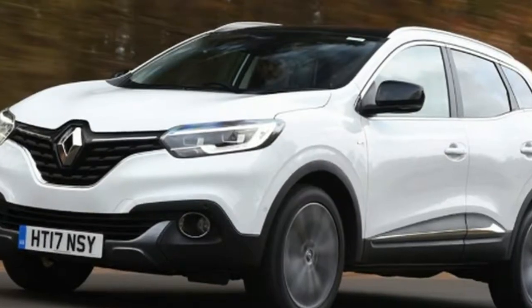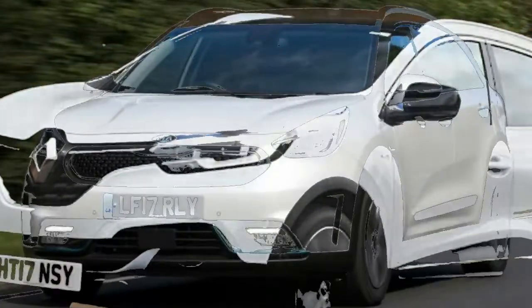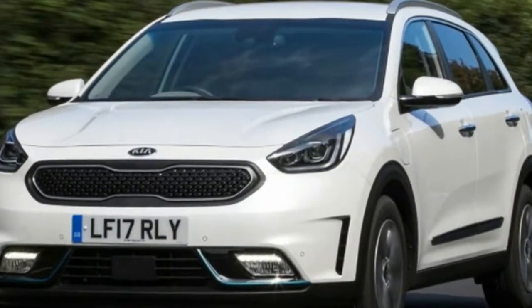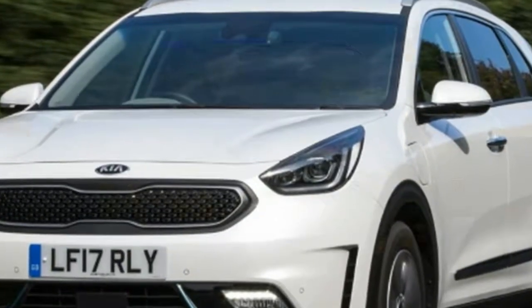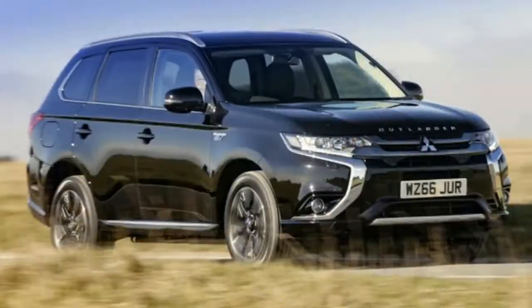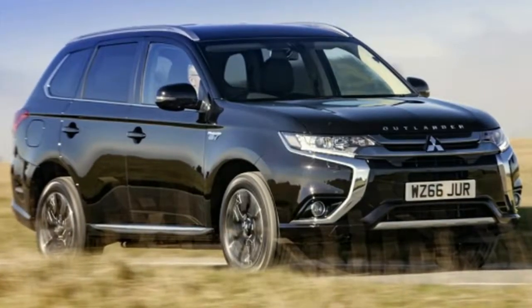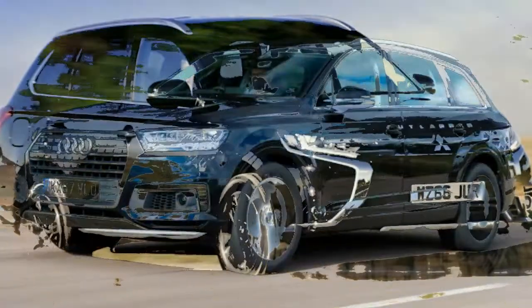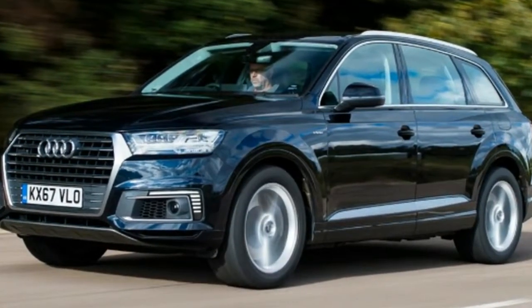Peugeot 2008 1.6 BlueHDi 100, economy: 76.3 MPG. Coming in at third place with an impressive 76.3 MPG is the Peugeot 2008. The 2008 is related to the Cactus but offers a plusher and more luxurious interior as well as a more substantial feeling on the road. This adds weight and therefore dents fuel economy, but it's still unlikely to cost you the earth at the pumps.